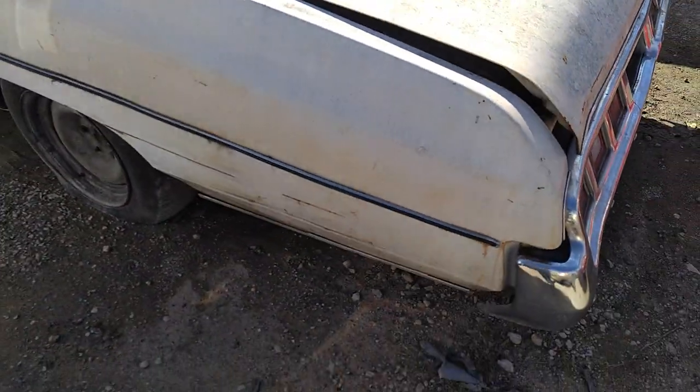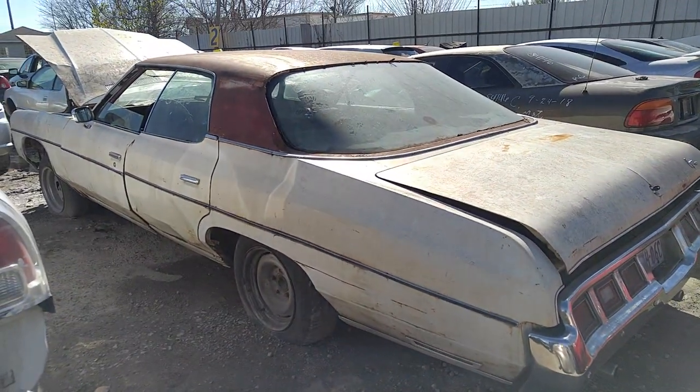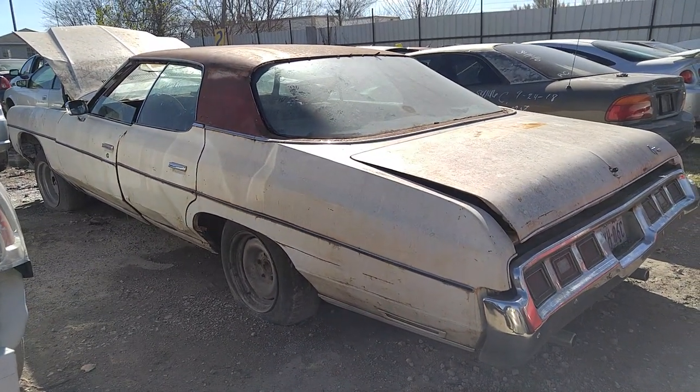Let me try to get a quick look at this one over here too. I haven't seen one of these in the yard in a while either. Alright man.